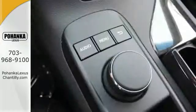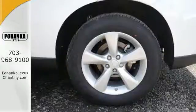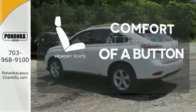You'll enjoy added touches like luxurious leather upholstery, premium surround sound, and smart access with push-button start. Get comfortable with the touch of a button thanks to the memory seats.